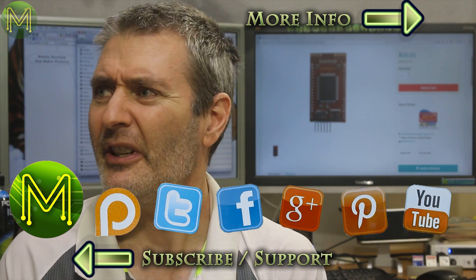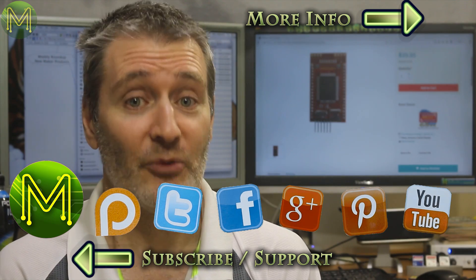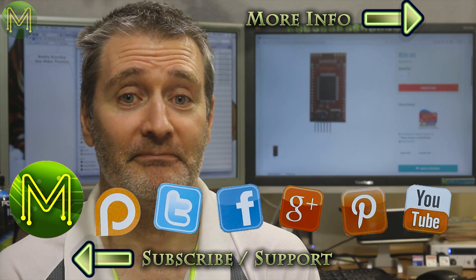Anyway, that's it for this week. Thanks for watching and see you next week.